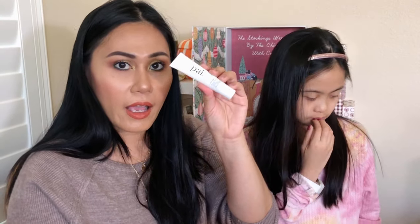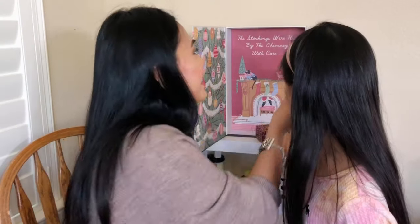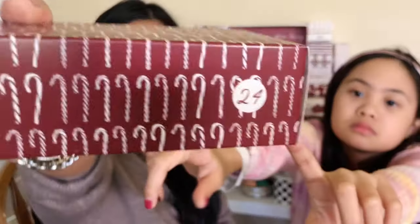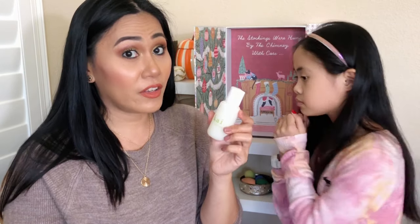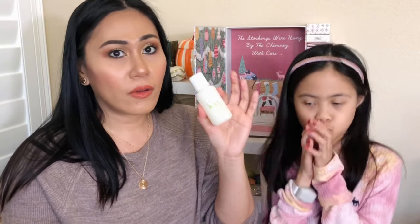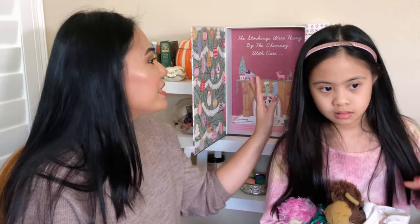Number twenty-three is rosehip extract cleansing oil — like a cleansing balm — by Pai. I've never tried the Pai brand before. I love cleansing balms, they're so gentle on the eyes and face. Last one, number twenty-four — it's a body wash by Kai. It's such a good size! I've never tried this brand before but I love getting body wash because it's always part of my shower routine.